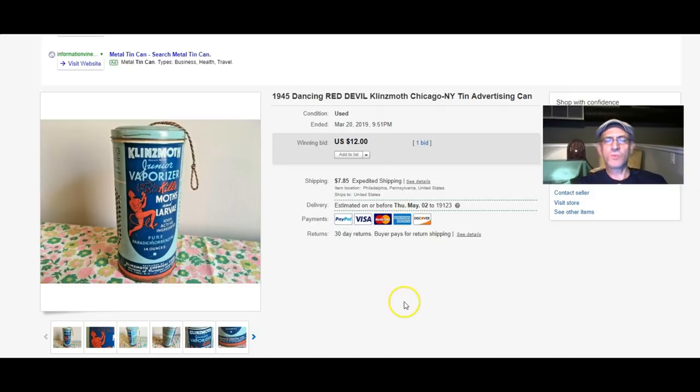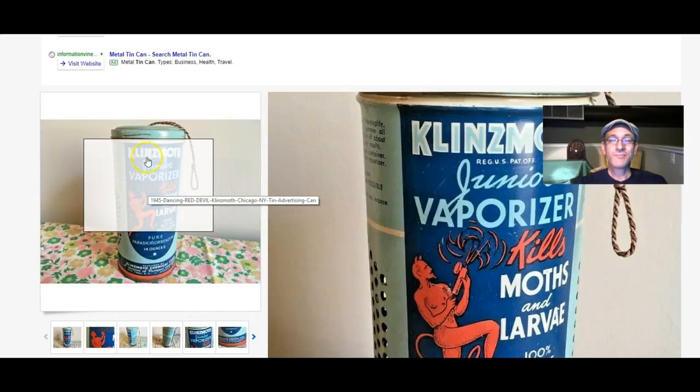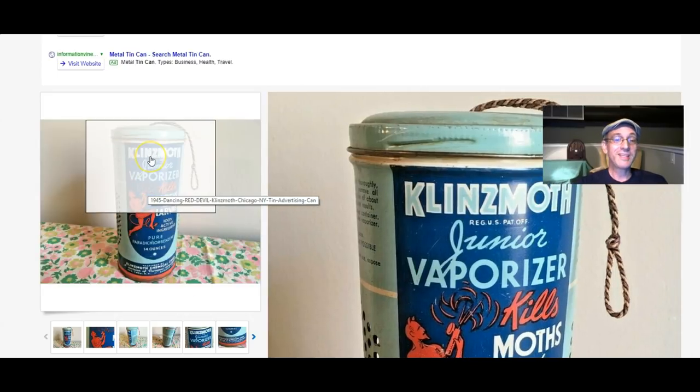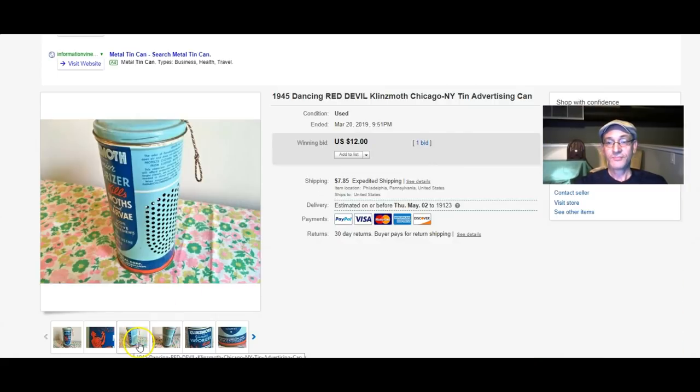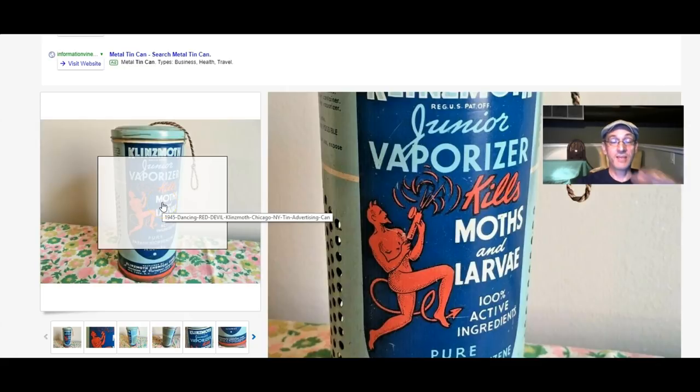For $19.45 — I thought this would bring more; I was a little disappointed, but it's okay. Who really needs a moth can? But I thought the graphic was kind of cool on this jar.